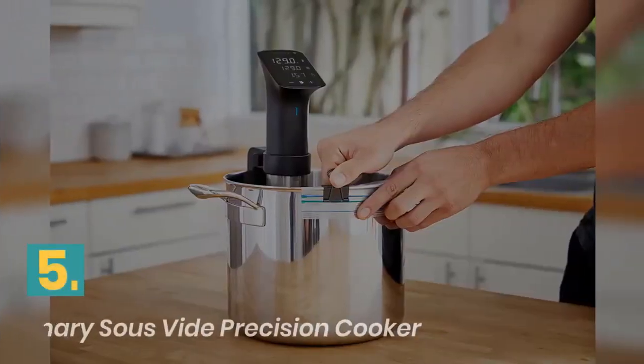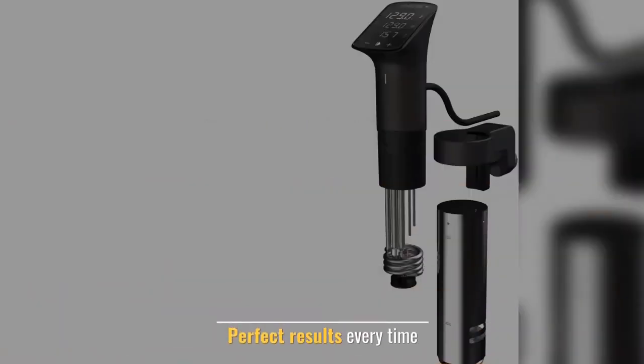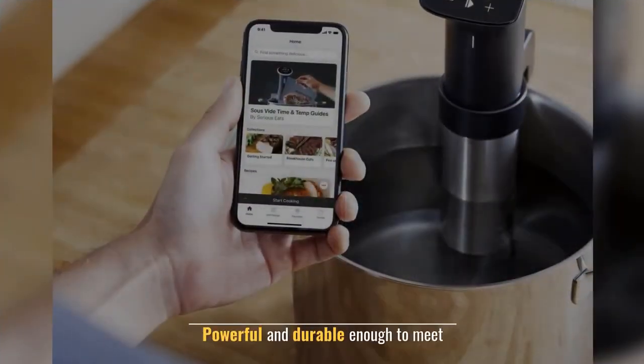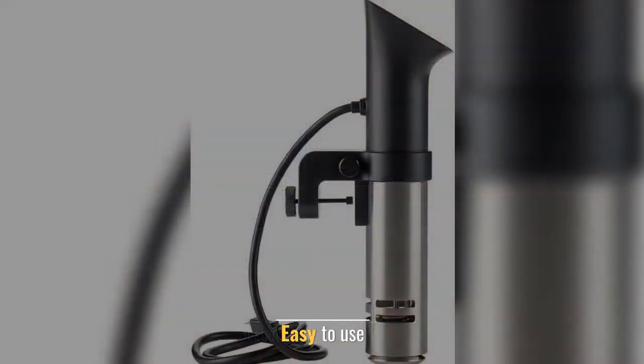Number 5: Anova Culinary Sous Vide Precision Cooker. Perfect results every time. Sous vide cooking is the perfect method. Powerful and durable enough to meet your needs. Designed in San Francisco. Easy to use.